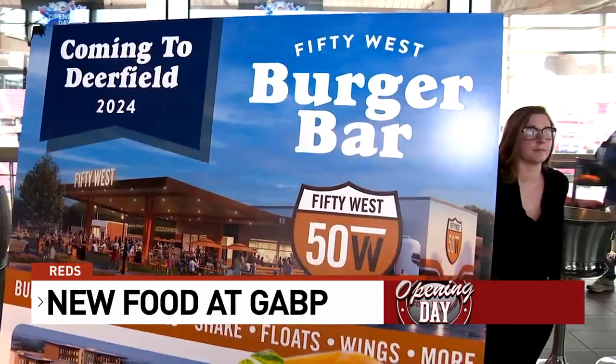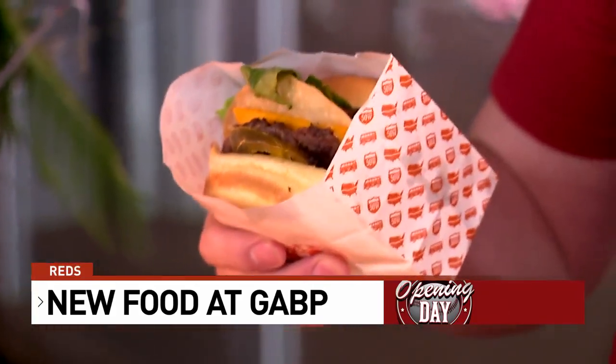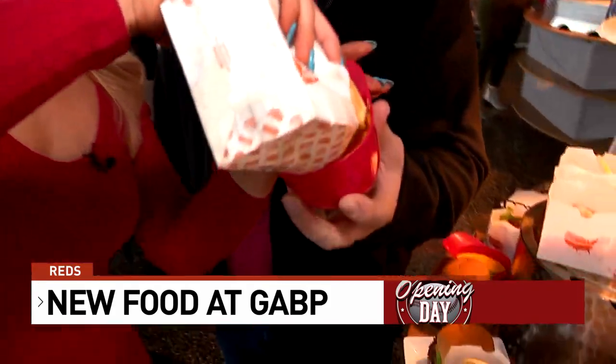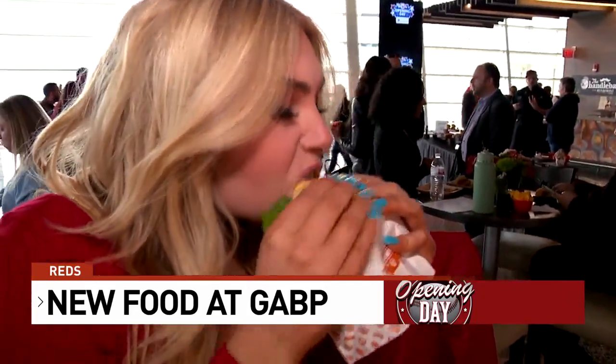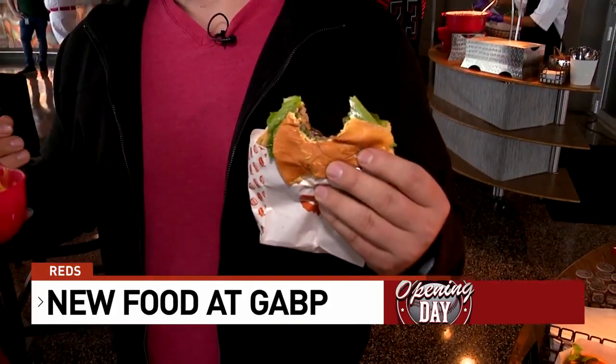First up on the list, trying the Loaded Bases Nacho Burger from 50 West. It's got a tostado on it, pickled jalapenos, and a little bit of sour cream, so it's really just like a loaded nacho burger. The burger comes with its very own souvenir helmet filled with nacho cheese. It's going to get all over my face — that was really good. Very good burger. I like the crunch; the crunch is nice. The cheese complements the burger so well. I don't know why we haven't been putting nacho cheese on our burgers this whole time.